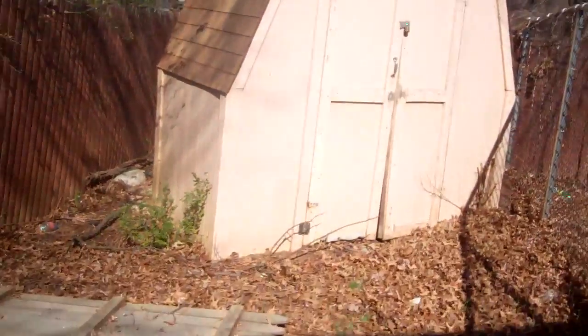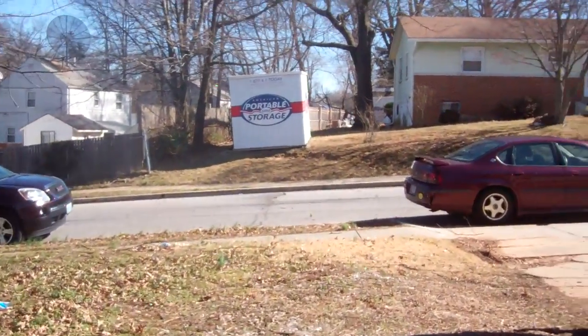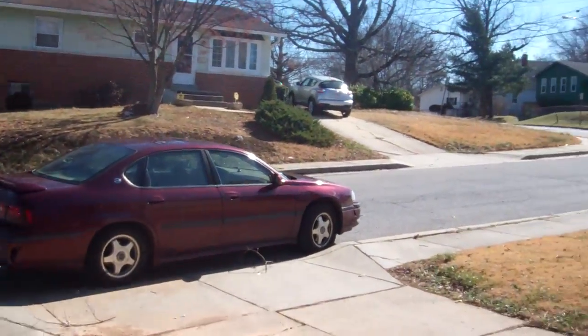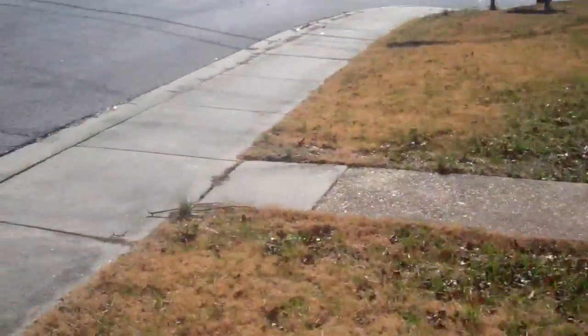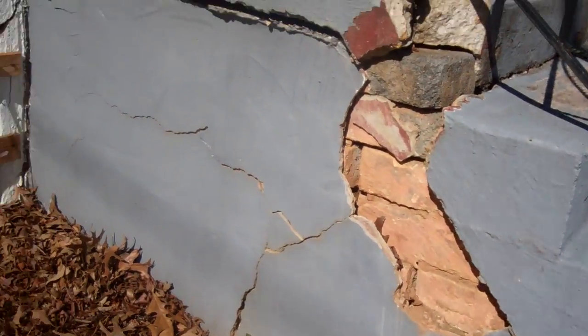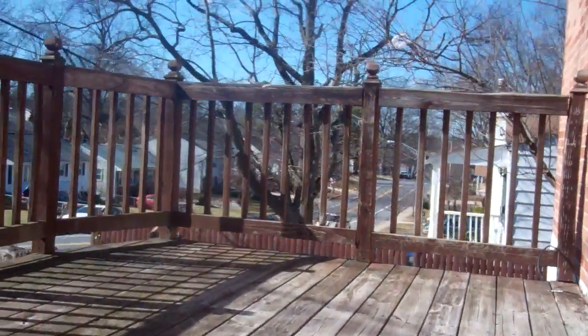The shed looks in decent shape. There are more large foundation cracks visible. The sidewalk looks good, and this little concrete pad looks good. The stairs definitely need work and the front stoop has concrete issues. There's another crack in the foundation. The deck is in good shape — sturdy, level, wood's not too old, and the railings are sturdy.